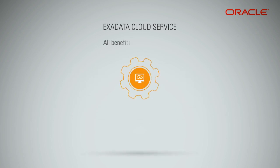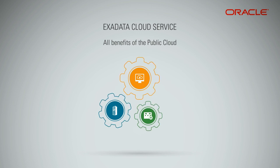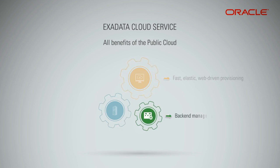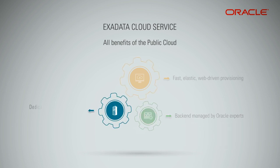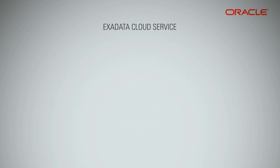The Exadata Cloud Service adds the ease, simplicity, and flexibility of Oracle Public Cloud with fast, elastic, web-driven provisioning. Oracle experts manage all back-end infrastructure on behalf of customers, which means human resources and IT administration costs are significantly reduced, and IT can focus on improving business results. Dedicated Exadata configurations and operational flexibility characterize the service.